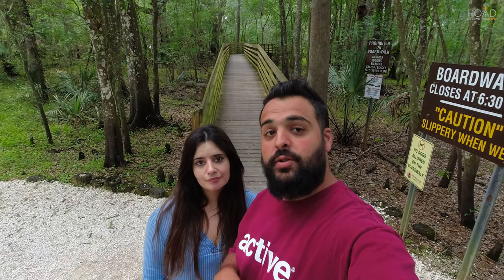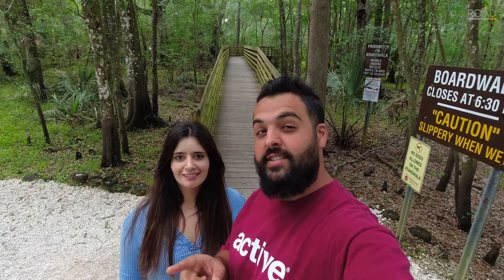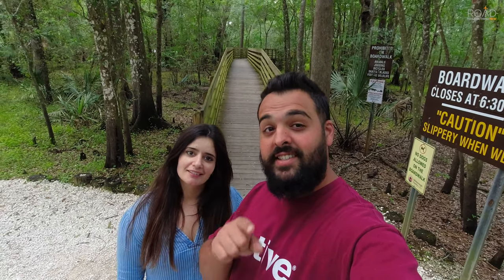Welcome back to another video, travelers. This is Luis and Najah from Road to Something New and we're right now at Lettuce Lake Regional Park just outside Tampa. Everyone says this is the place to see alligators, so we're going to find out how many we can see today.